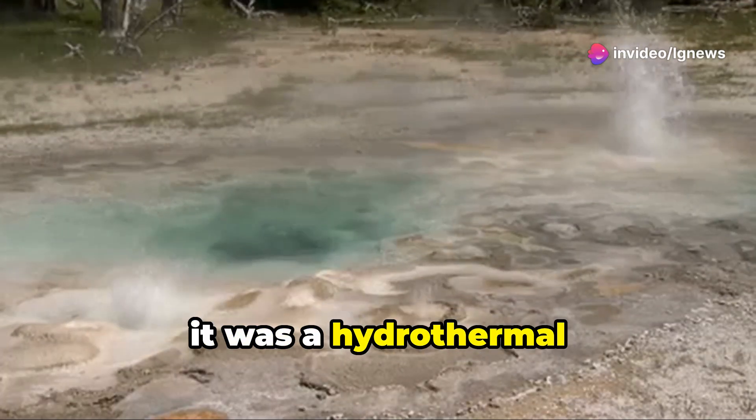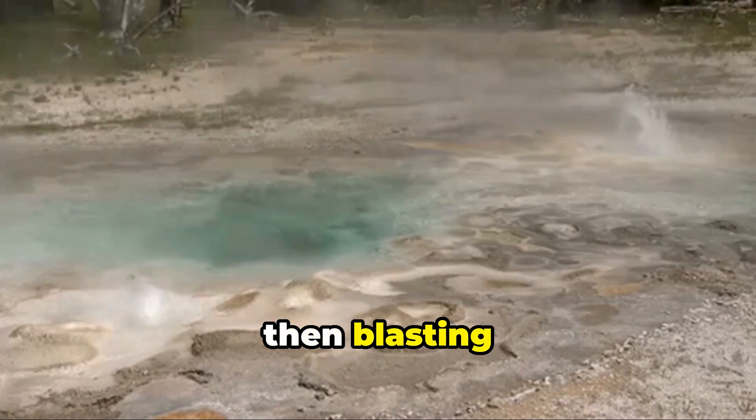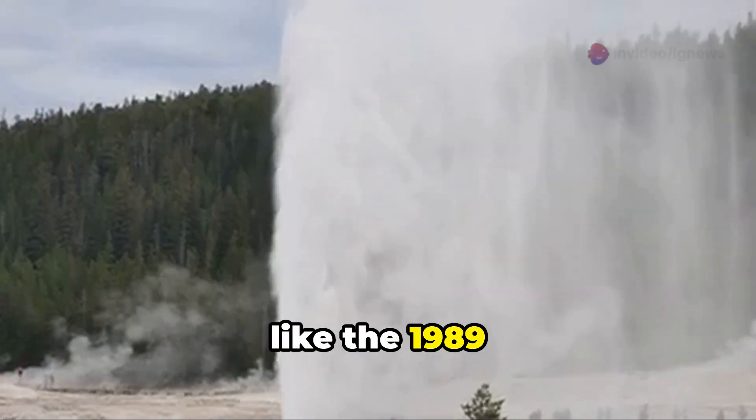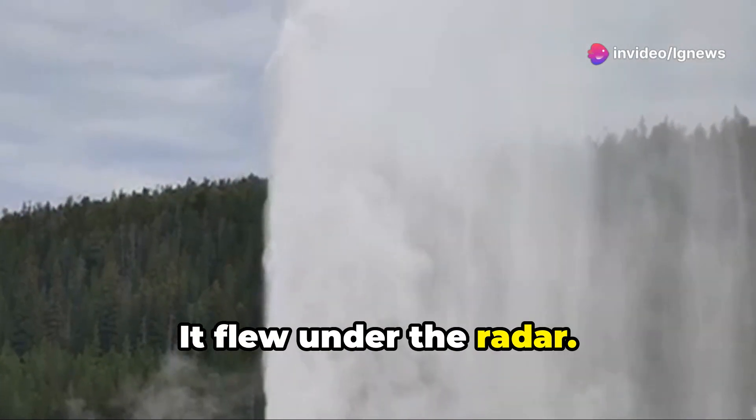Geologists believe it was a hydrothermal explosion — when underground water turns to steam, building pressure, then blasting through the earth. Norris Basin has seen this before, like the 1989 eruption of Porkchop Geyser. But this one flew under the radar.